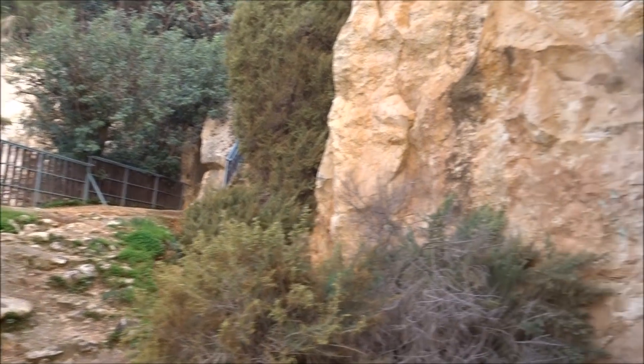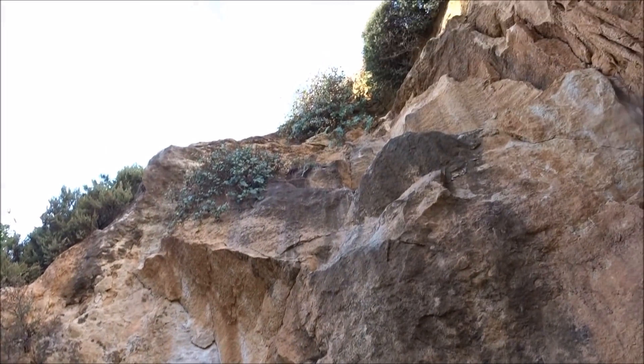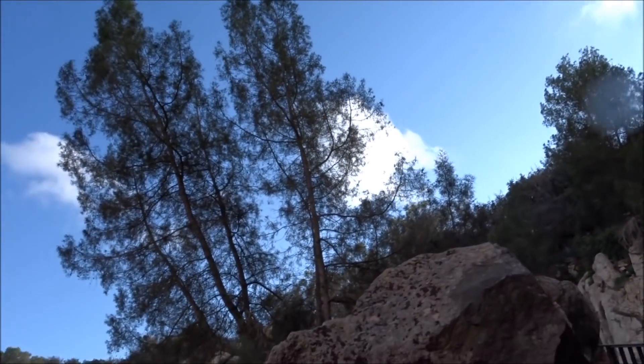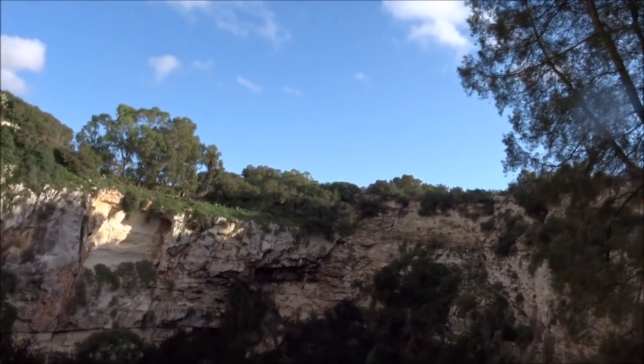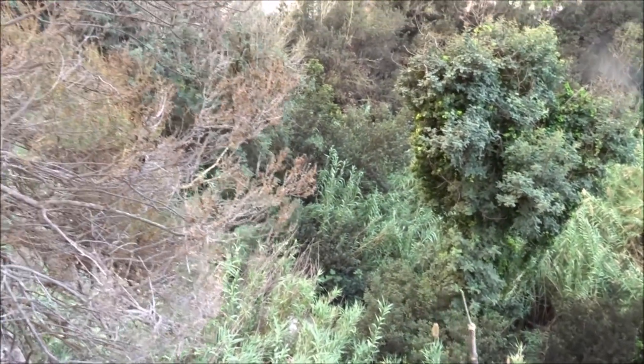A little bit slippy, but worth a visit. This is a perfect nature reserve — because nobody gets down there, I would imagine there's lots of things living down there.